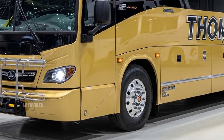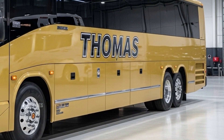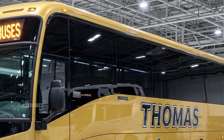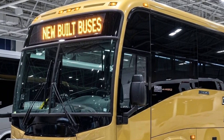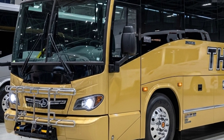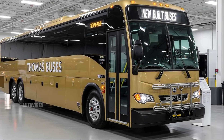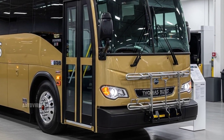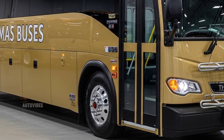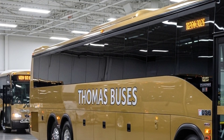Welcome back to AutoVibes, your trusted destination for everything happening in the world of vehicles, from the newest trucks and cars to commercial transit solutions. In today's video, we're diving deep into the 2026 lineup from Thomas Built Buses, one of the most respected and innovative names in school and commercial bus manufacturing. Known for their reliability, safety, and advanced technology integration, Thomas Built Buses continues to lead the industry. The 2026 models represent a perfect blend of tradition and future-forward upgrades, catering to school districts, fleet operators, and public transportation providers across North America.